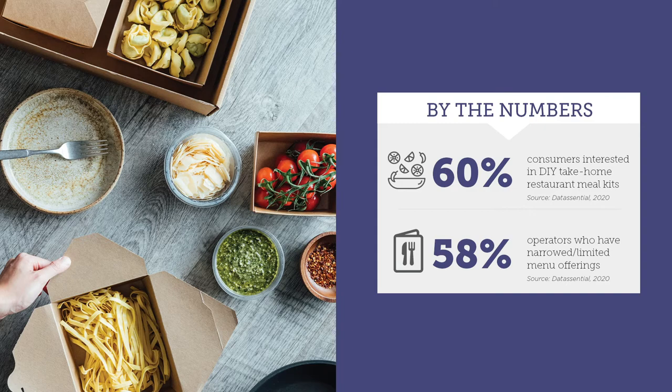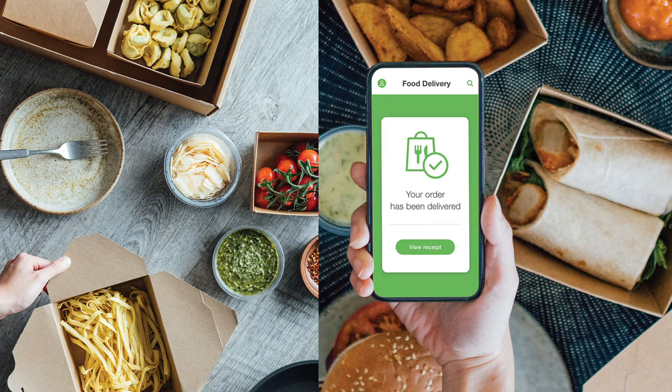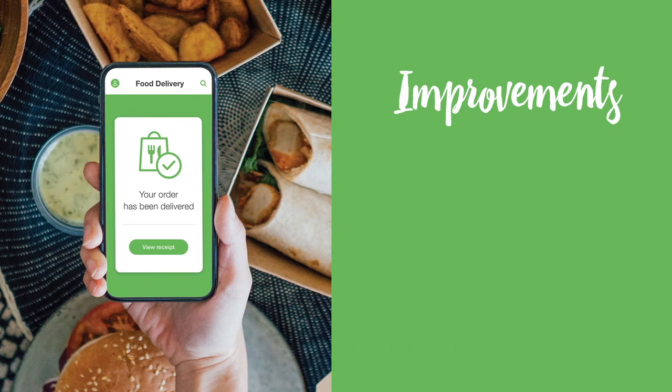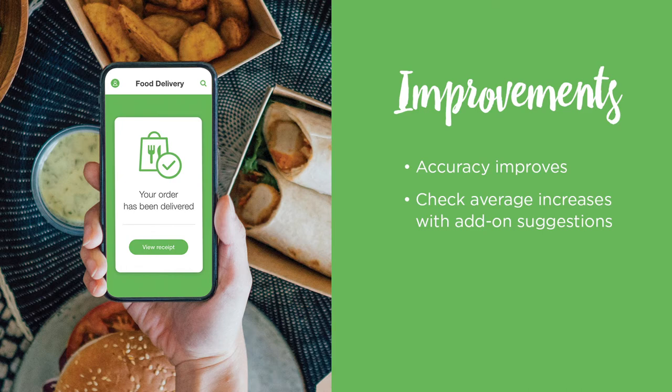When it comes to ordering, get ready — every phone in every pocket is a mobile ordering device. Customers today want the convenience of ordering anywhere at any time. A few positive things we have seen from online ordering: accuracy improves when customers place their own orders, check averages increase with add-on suggestions, and your team will spend less time answering phones.